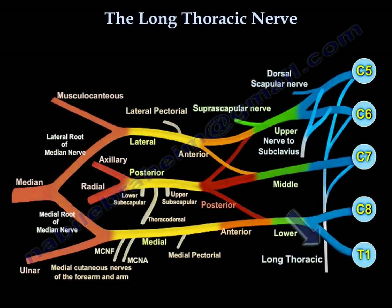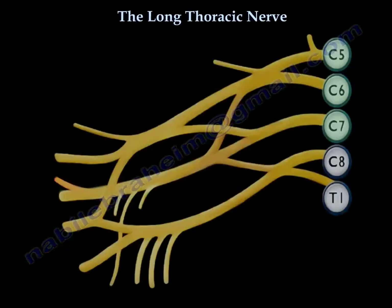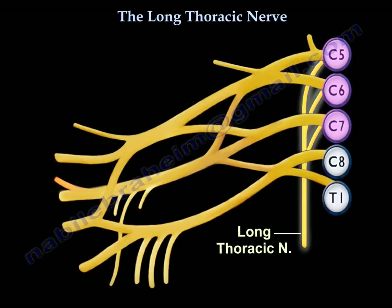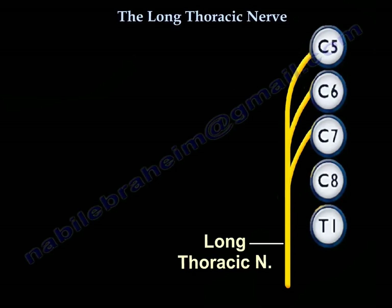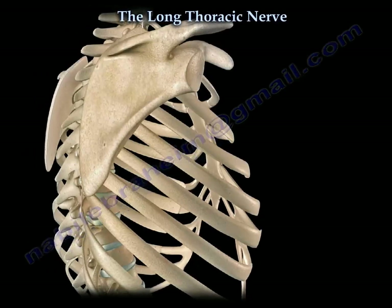The long thoracic nerve is a branch of the brachial plexus. It arises directly from the cervical nerve roots C5, C6, and C7. It lies dorsal to the spinal nerves and it innervates the serratus anterior.